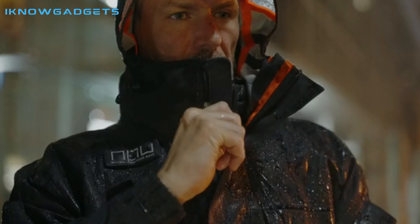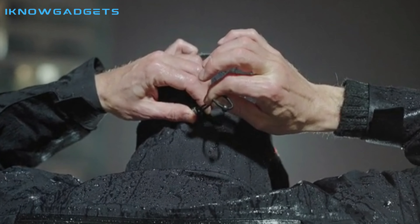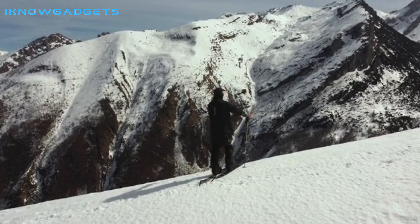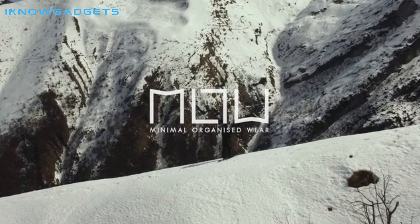In conclusion, the Isola I year-round waterproof adventure jacket is an excellent investment for anyone looking for a durable and versatile jacket that can withstand extreme weather conditions. You can find the link to buy this jacket in the description below. Thanks for watching.